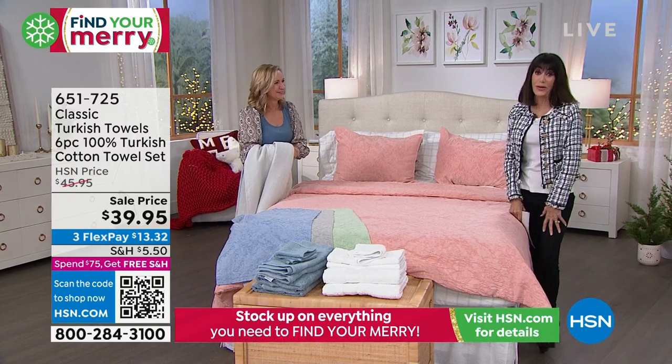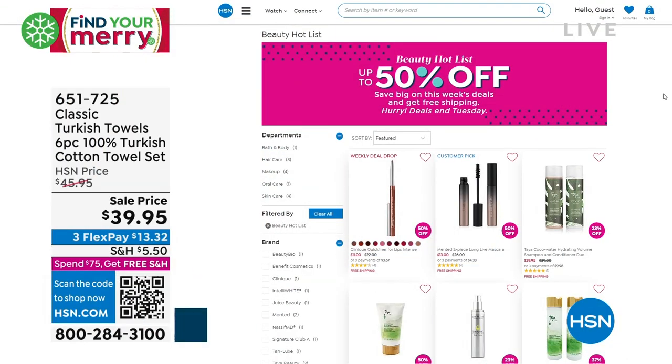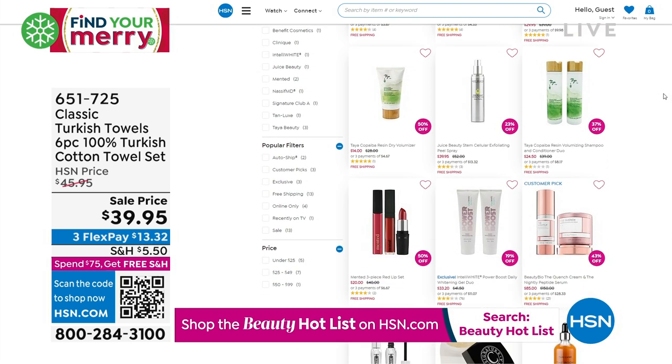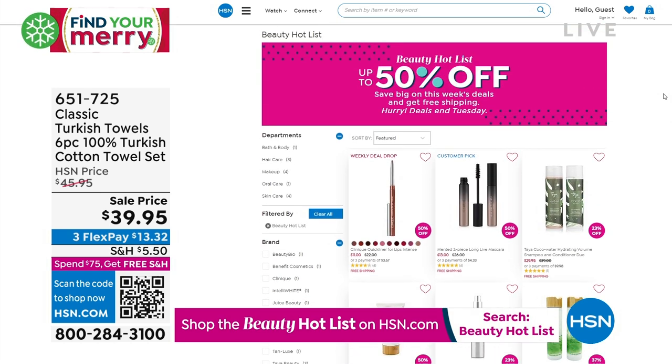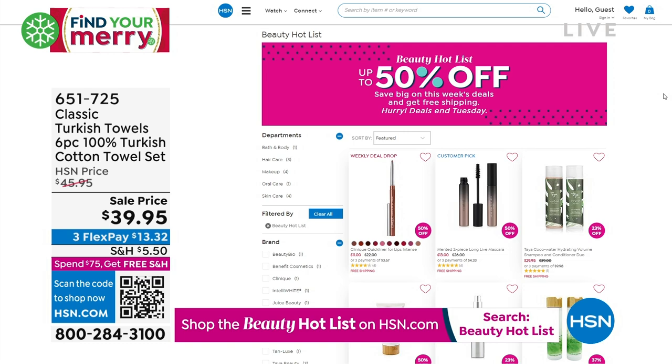You can save big on week deals and get free shipping. Come back every Wednesday — we add new items and exciting deals every single Wednesday. Don't go anywhere, because we are coming right back with that fabulous, amazing value on a topper. More coming your way from Concierge Collection — stay tuned.